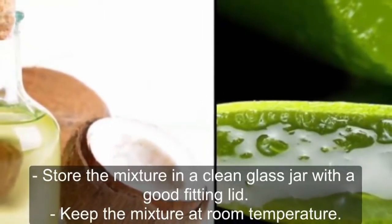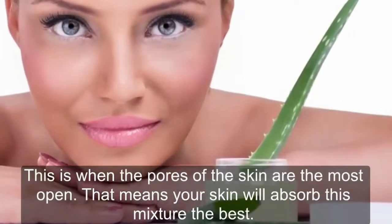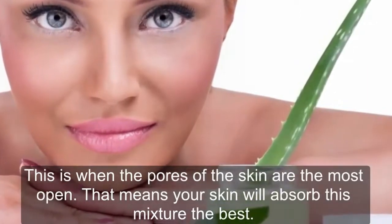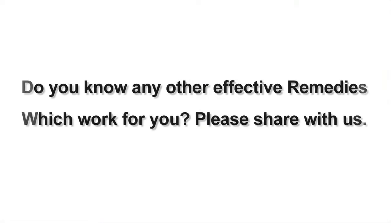Keep the mixture at room temperature. To use this mixture, apply it on your skin right after showering — this is when the pores of the skin are the most open, meaning your skin will absorb this mixture the best. Use regularly and you will see results within no time.